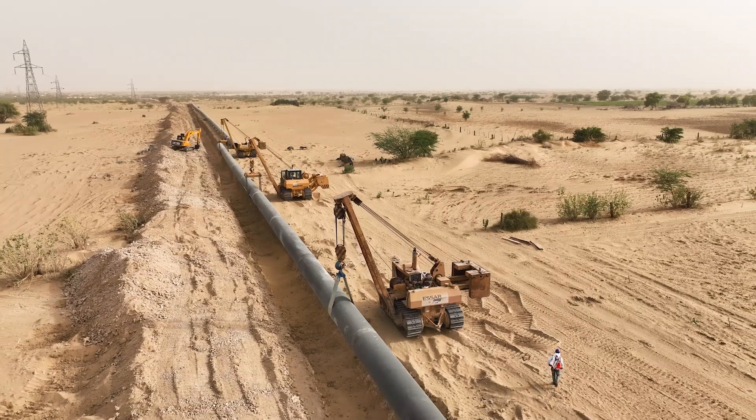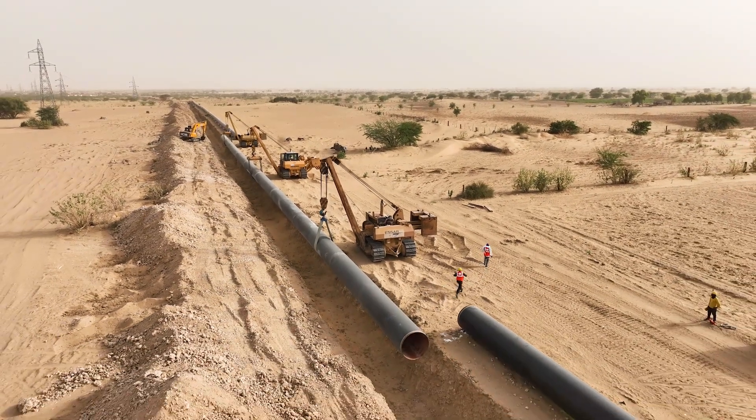The refinery is set to have a massive impact on the state as it moves to become an energy powerhouse.